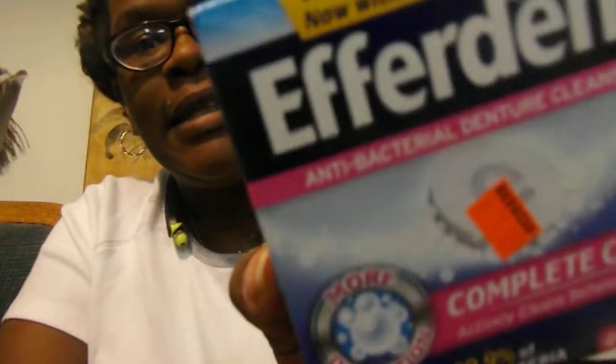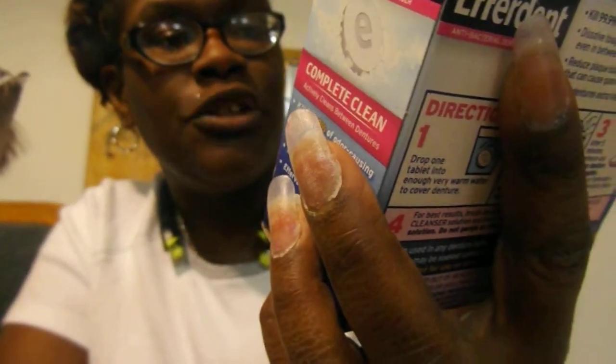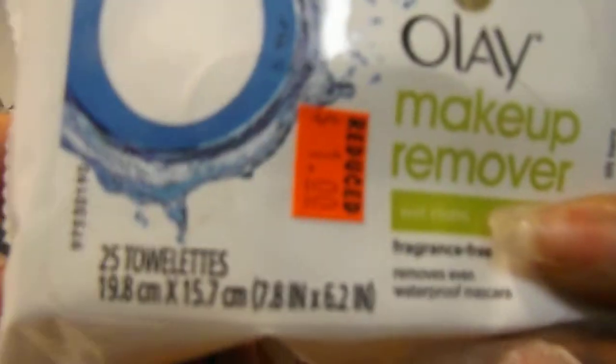Efferdent for your dentures, partials, or whatever — one dollar, 44 tablets. Oil of Olay makeup remover wipes, one dollar. They only had one pack of these so I could only get one pack, but that's nothing, y'all.